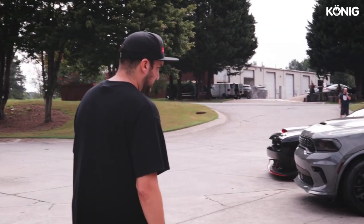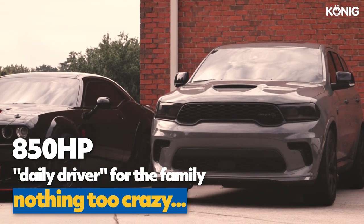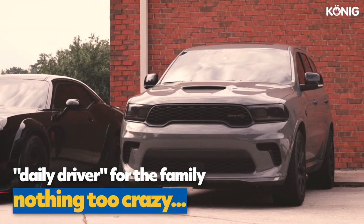I've got a new Durango Hellcat that we did a full bolt-on build on — pump gas motor for this guy's daily driver for the family. Nothing too crazy, but it should make around 850 horsepower to the wheels.